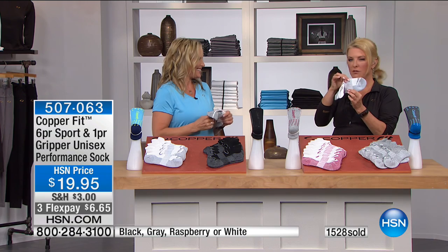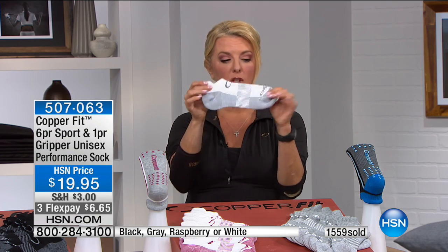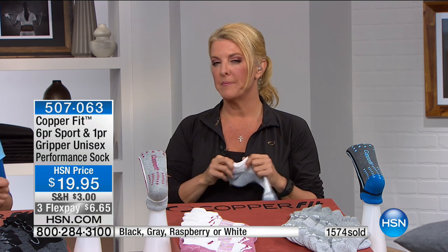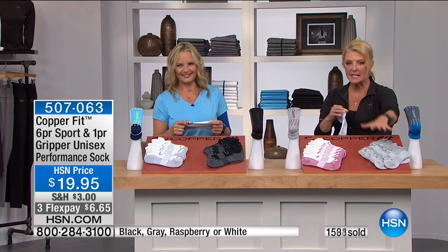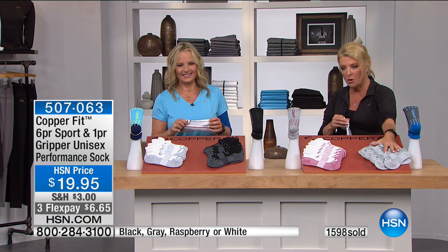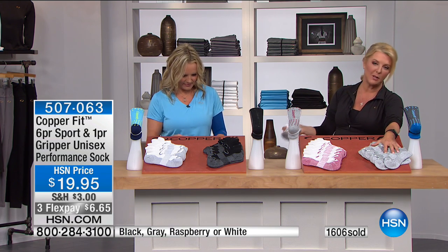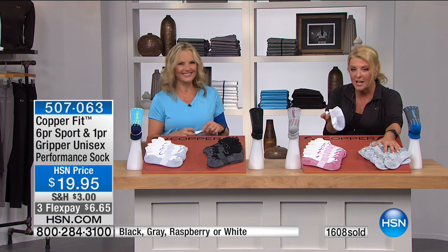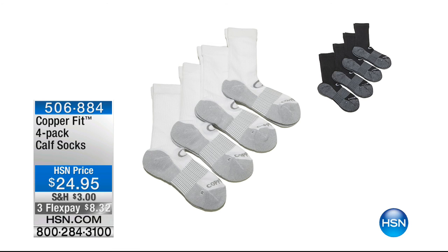The compression band right on the arch just hugs the foot really beautifully — it sort of invigorates your foot, giving you extra support. So: if you want the brand new gray, it's the most limited. Everybody gets six sets of sports socks plus the grippy sock — seven total, under $20, three FlexPays, at just $6.65. If you're going to buy socks anyway, get smart technology in your socks. It seems silly to buy a regular pair when you can get CopperFit.